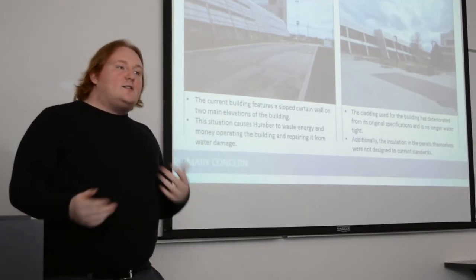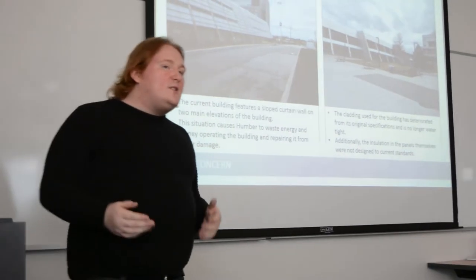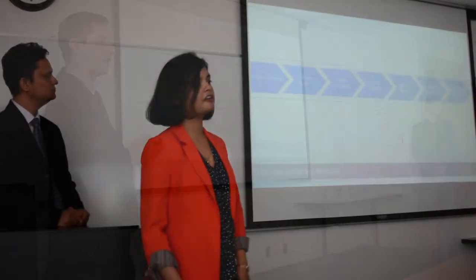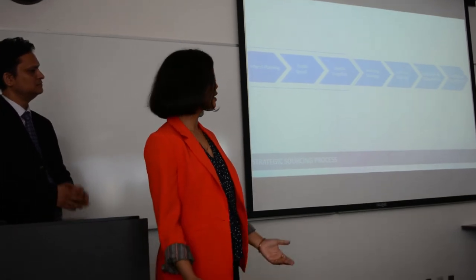Sustainability and structure have a lot in common with architecture, but we don't really interact with those disciplines on a student-to-student level, so all of a sudden we're in this project together.